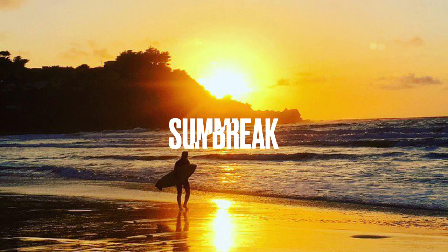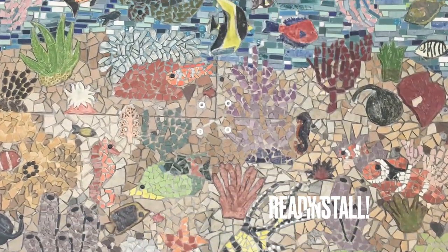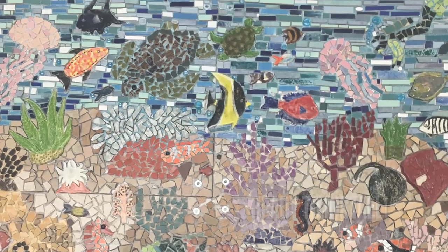Our mosaic creation was finished by June of 2019, just in time for summer break. With the school closed for summer, the next step was to wait for a structure to be built for our six foot by seven foot artwork.